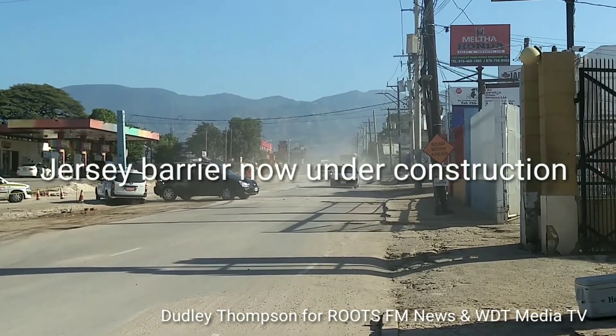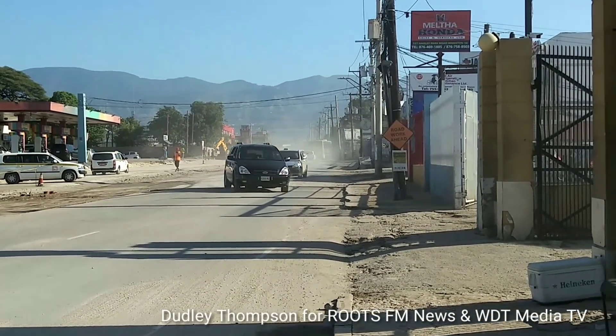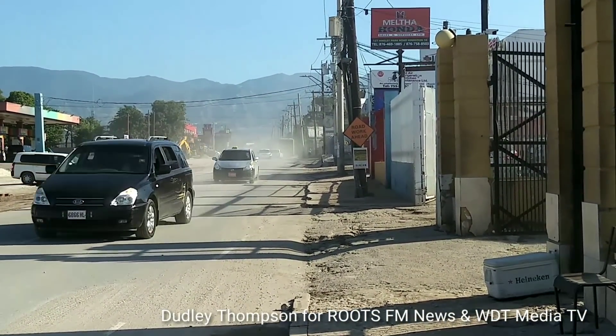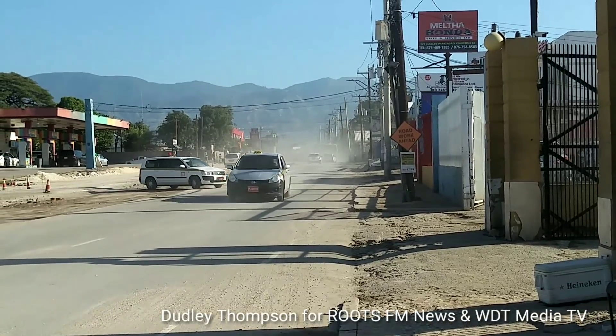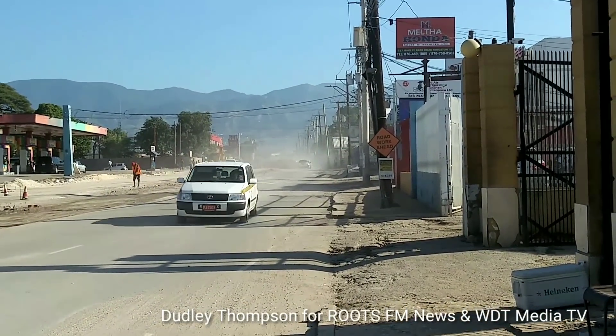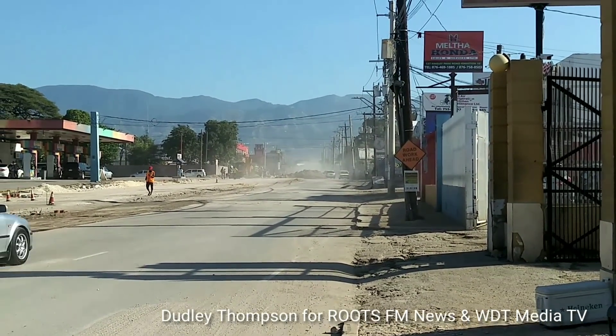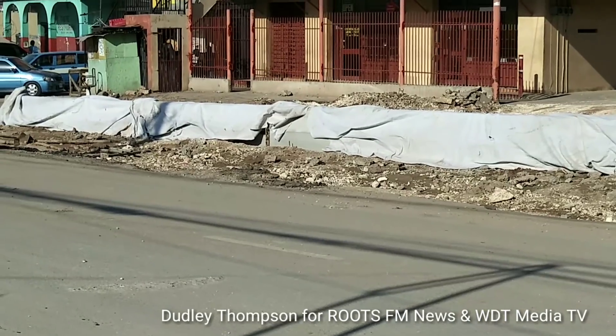Hello, I'm Dudley Thompson and welcome to our continuous coverage of the Hackney Park Road project. We are here along Hackney Park Road where we are seeing a cloud of dust in the background. There's been complaining about dust here along the roadway, and the water truck doesn't pass as frequently as it should.